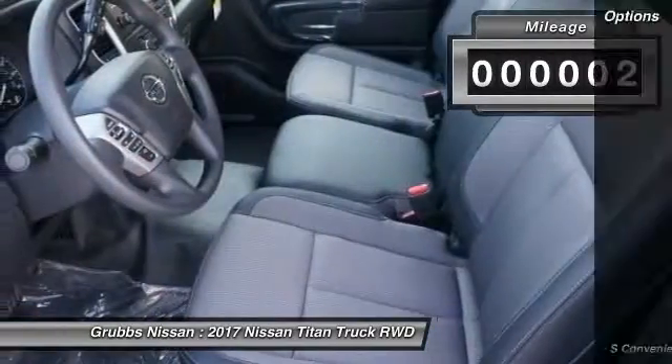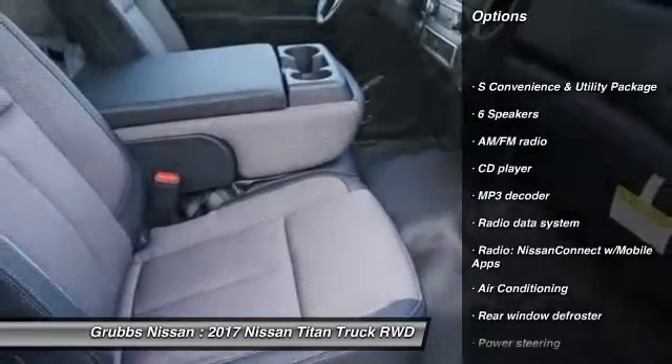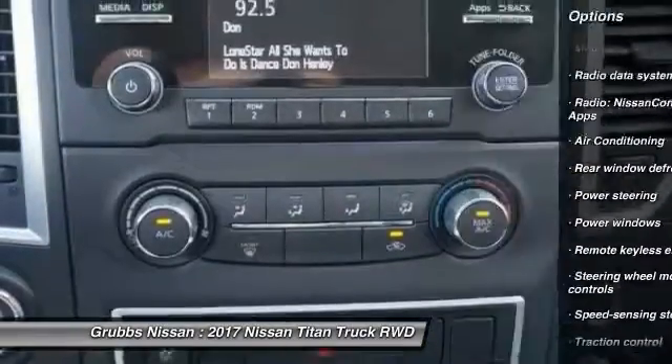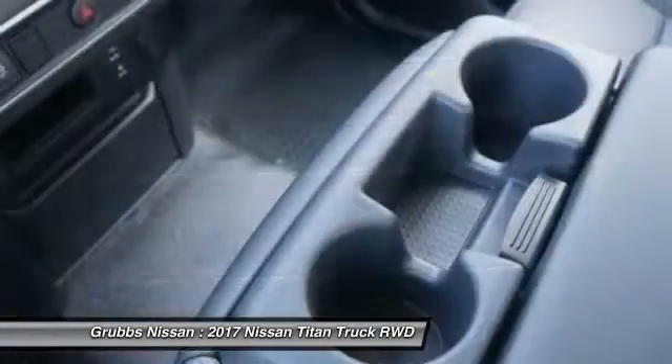Here are some of this vehicle's great options: traction control, air conditioning, dual airbags, power steering, four-wheel disc brakes, center armrest, rear window defroster, power windows, security system, and electronic stability control.